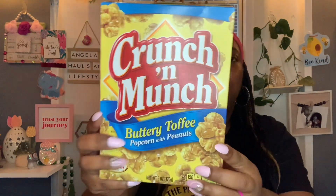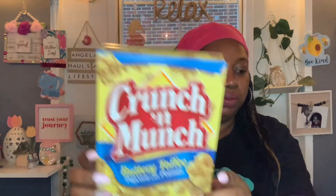This is a repeat buy — one of my hubby's favorites, the Crunchy Munch buttery toffee popcorn with peanuts, six ounces. Best buy is November 27th, 2023. Grabbed that.